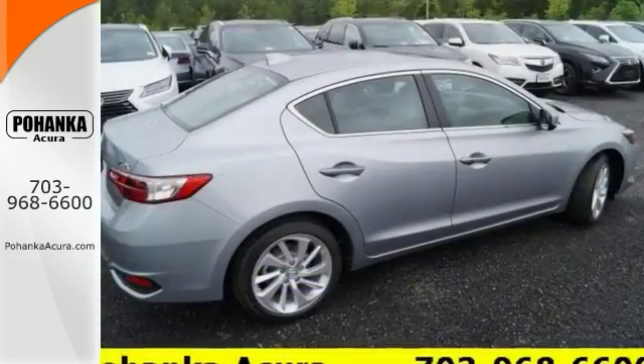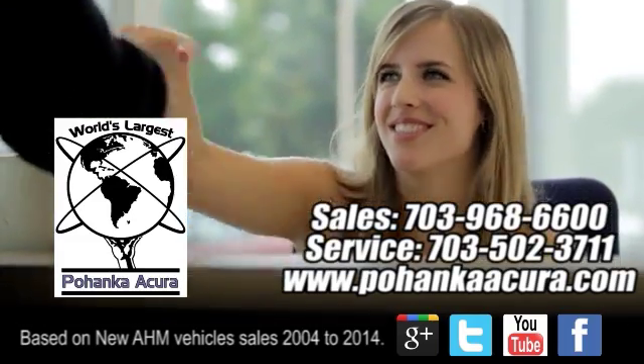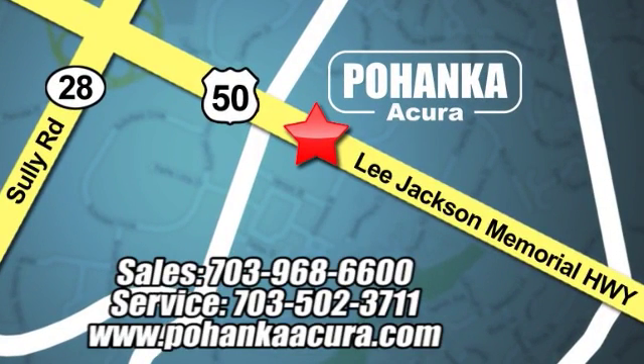You can seat in first. Stop in and take a test drive today. Pohanka Acura is a great place to buy a car. We're conveniently located at 13911 Lee Jackson Memorial Highway, Route 50 in Chantilly.